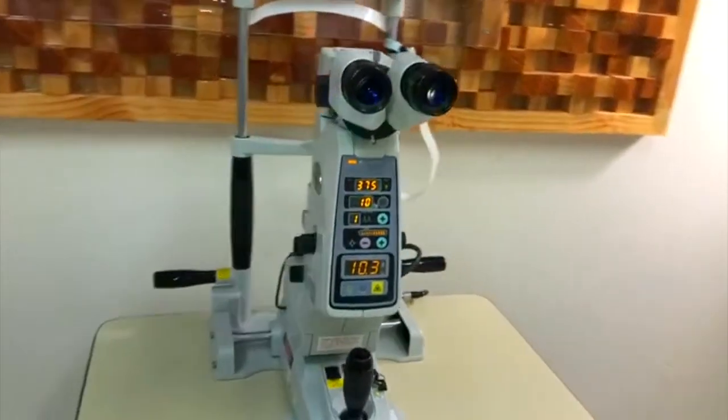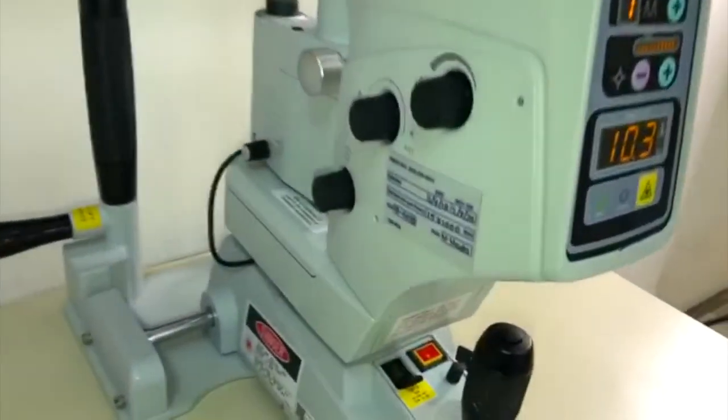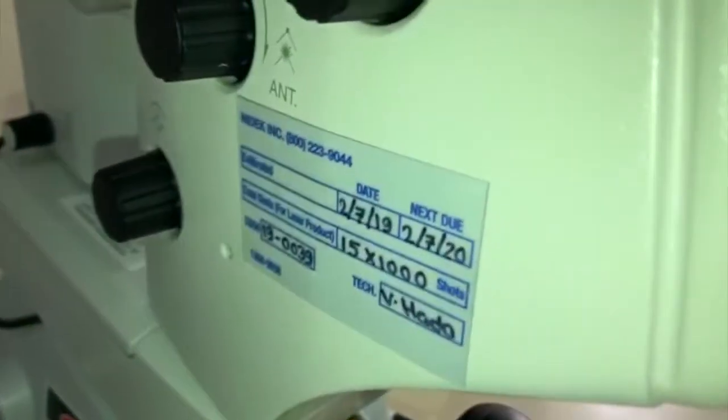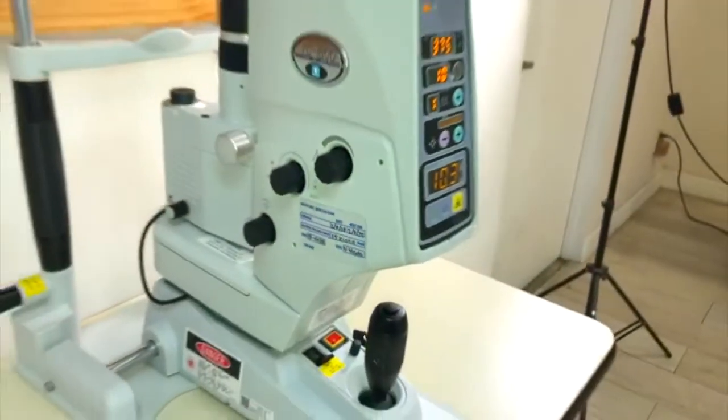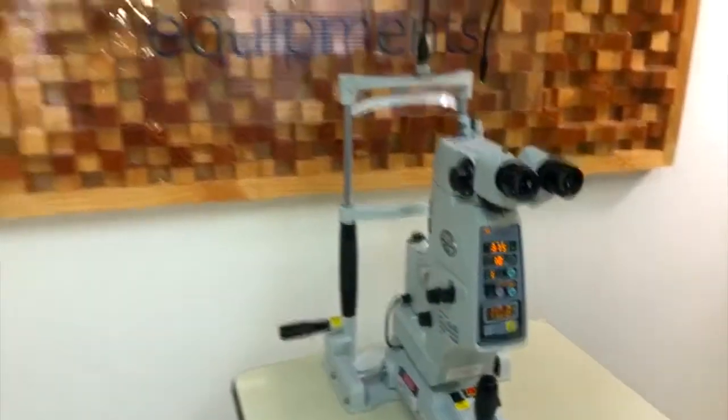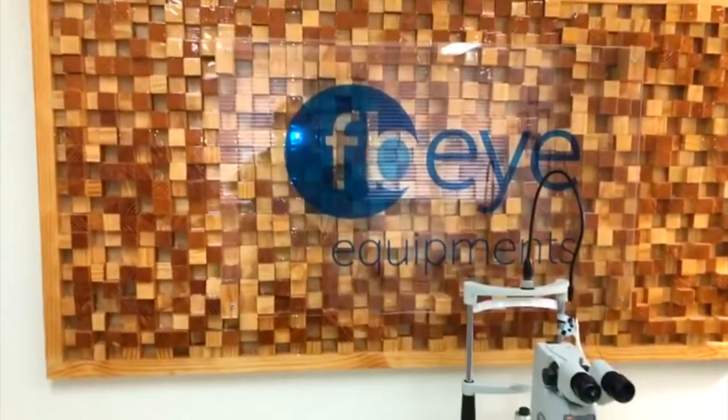The high-speed 3Hz firing rate offers very practical operation when encountering a moving eye or other patient difficulties. The YC-1800 can treat many diseases, and its speed and efficiency allow comfortable operation.